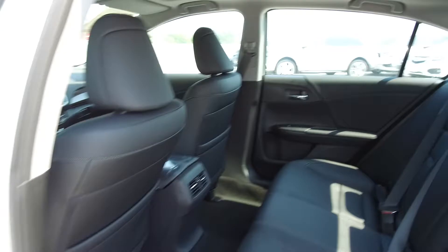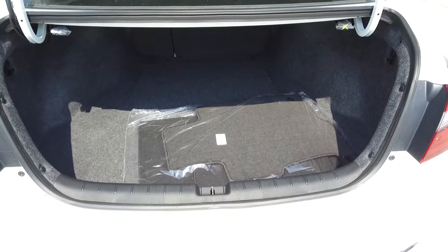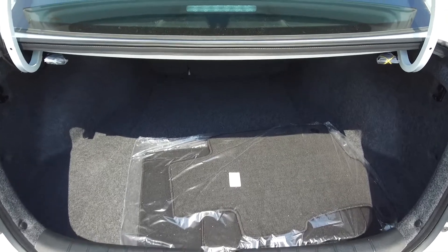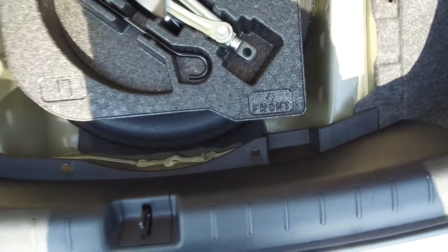Moving on back, we've got comfortable seating for three and the seats fold down for extra storage space. In the back we've got a spacious trunk — here you see floor mats that haven't been opened yet, and underneath we've got our spare tire, jack, and lug wrench.